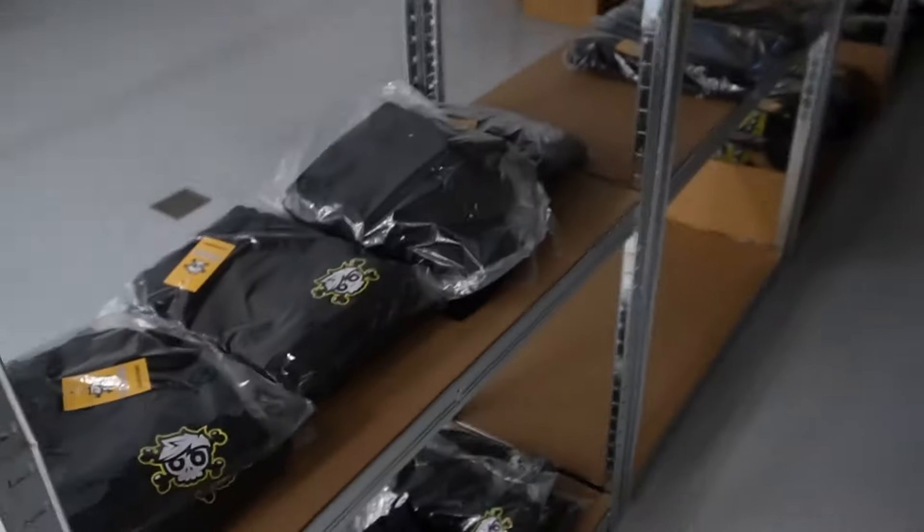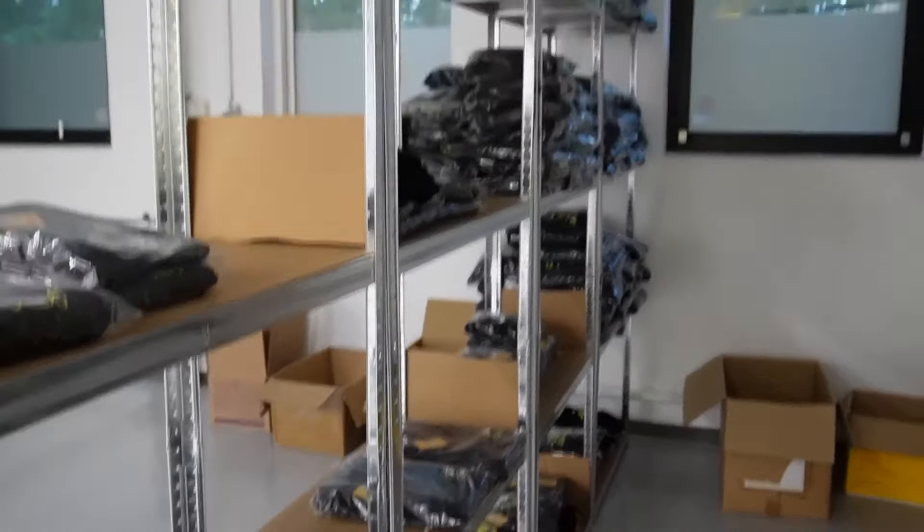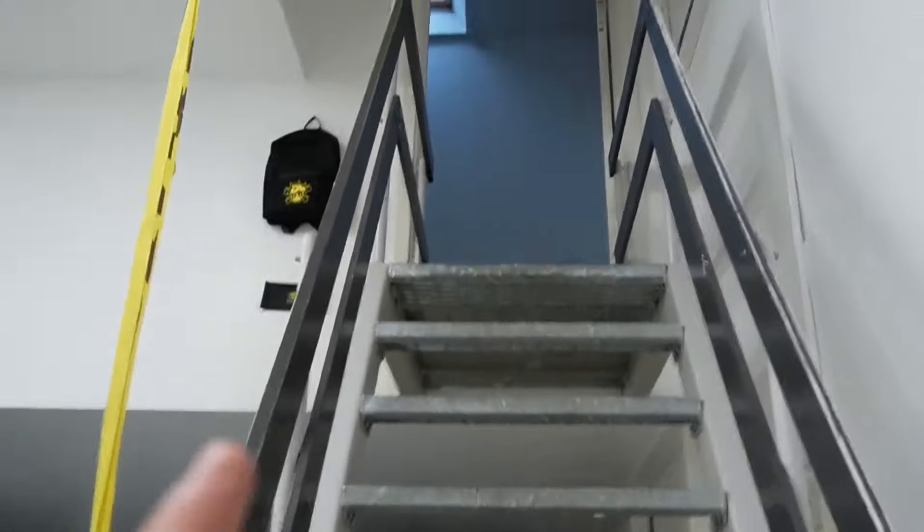Those almost sold out. And a bunch of t-shirts and hoodies. But this is not where the magic happens — I record up there.